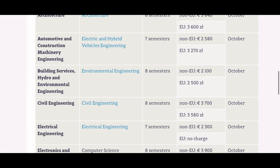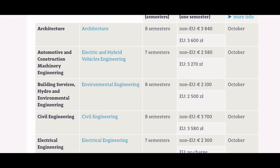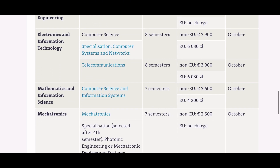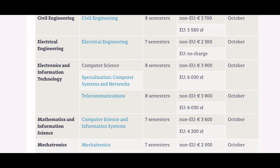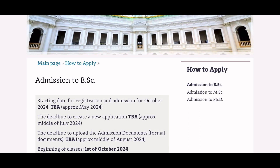All bachelor's program courses at the Warsaw University of Technology start in October, so the application timeline is May/June. For details on how this May/June application timeline works, please refer to my first video where I made an extensive explanation of how to target the timelines for the application. Now moving on to the steps for the bachelor's program application — there are five main steps.